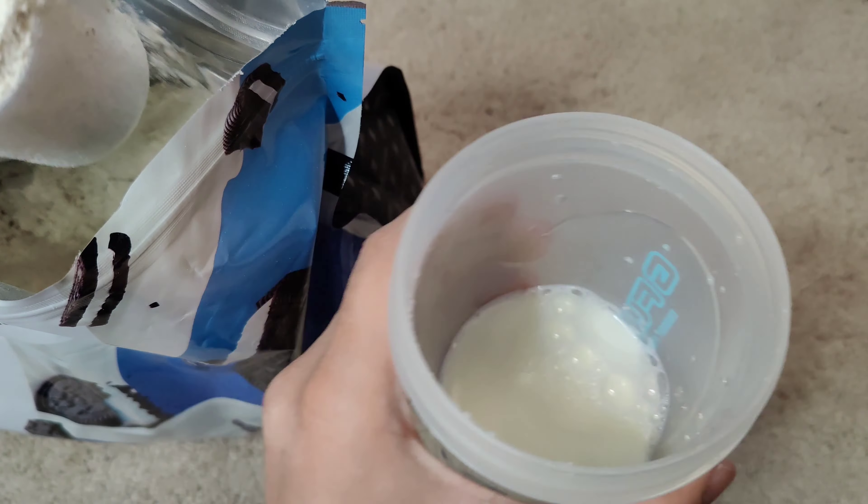Alright, it's all mixed up now. I mixed it for about two or three minutes and it looks pretty nice — it feels smooth with absolutely no chunks, other than the cookie pieces that are supposed to be in there.